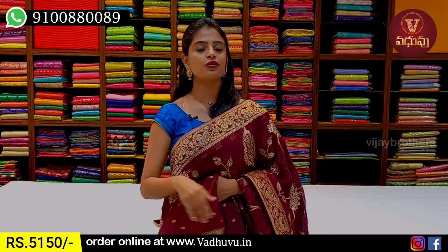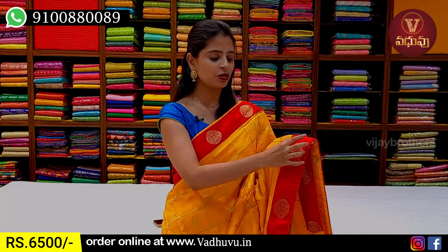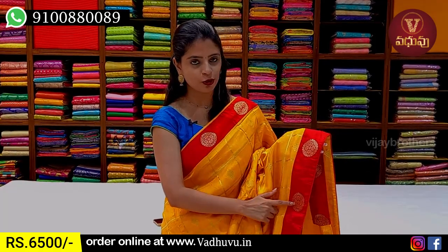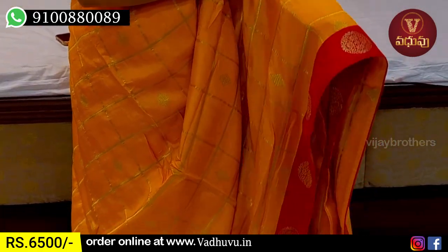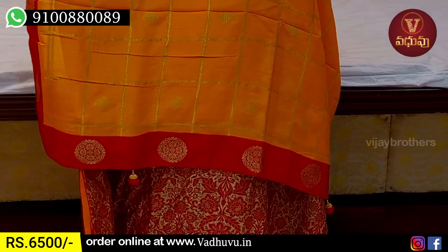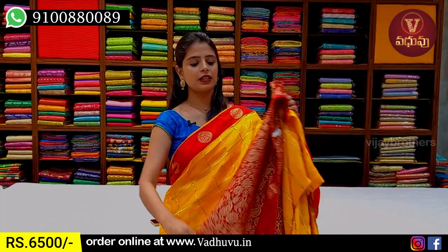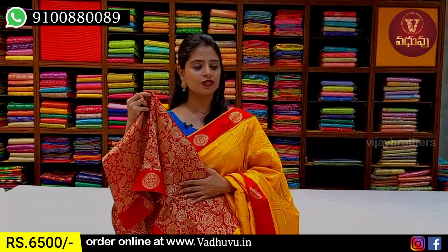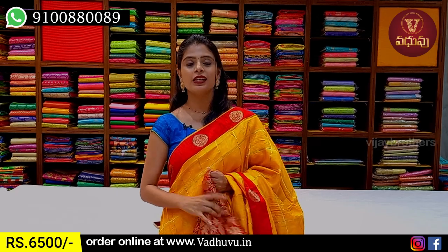Price is 5,150 rupees. The next color is yellow with red color combination. Look at the borders — neat raw silk pattern borders. Red color raw silk border has golden zari weaving with rudraksh motifs. The body part is yellow with golden zari checks and diamond motifs. The fabric is very thin. This has a running pattern with 3-sided red lace border and very neat tassels attached. The blouse is a weaving pattern Banaras blouse — contrast weaving style. Price is 6,500 rupees.